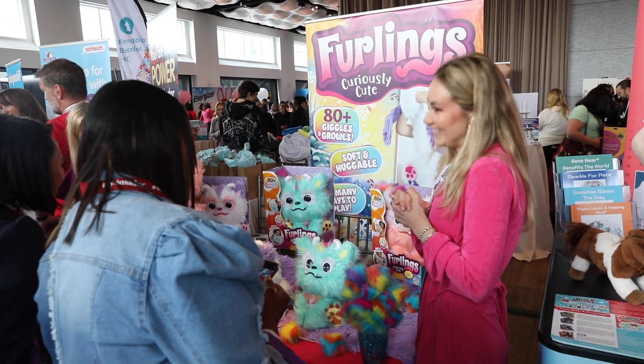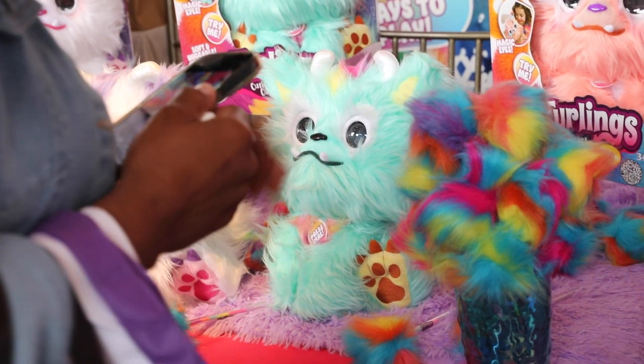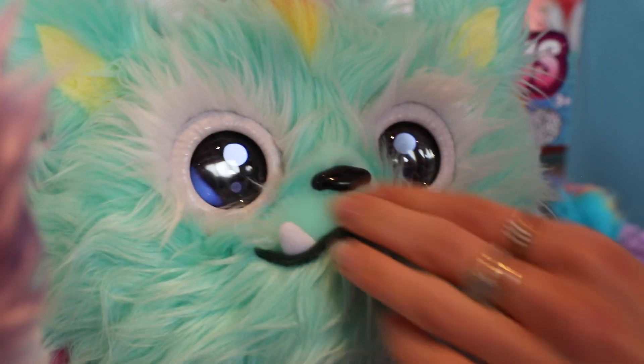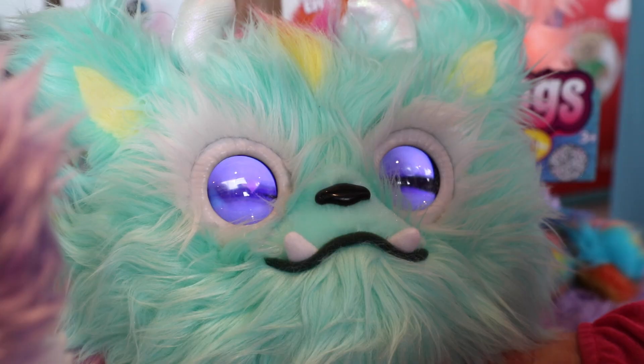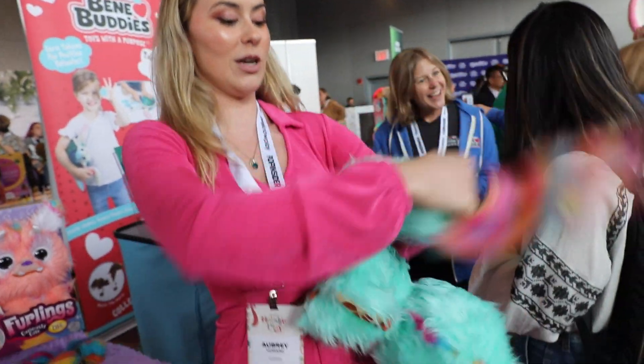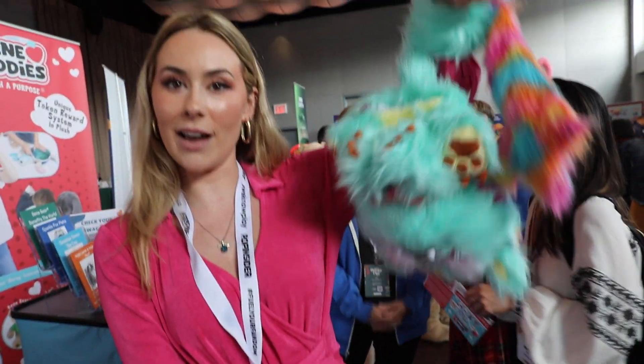So these are Furlings — we have three different styles of this interactive plush. This is Finley, our dragon. The ways that you interact with him are the ways that he will interact back with you. He also features a slap band tail, so you can wrap him around your arm and he can come with you wherever you go.